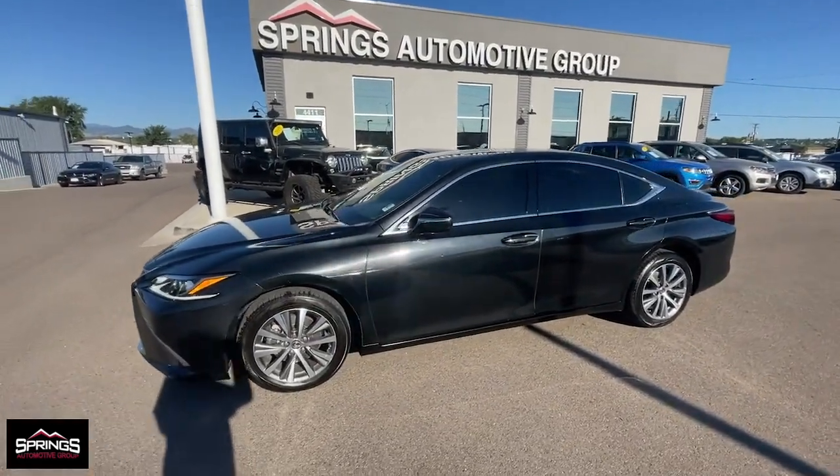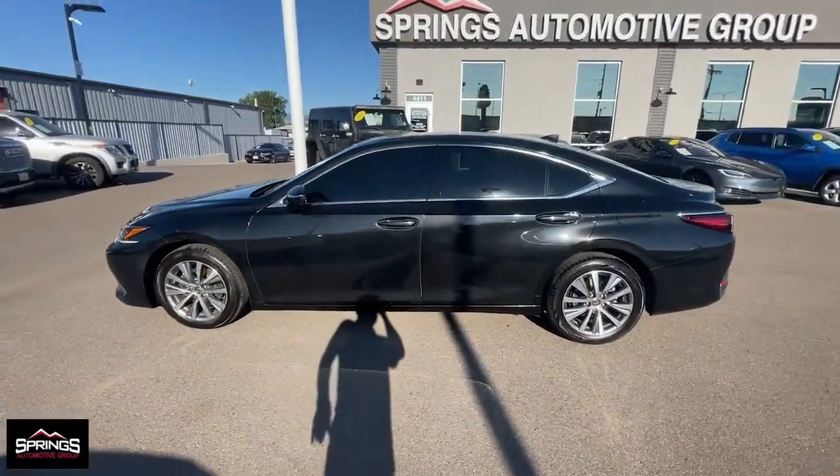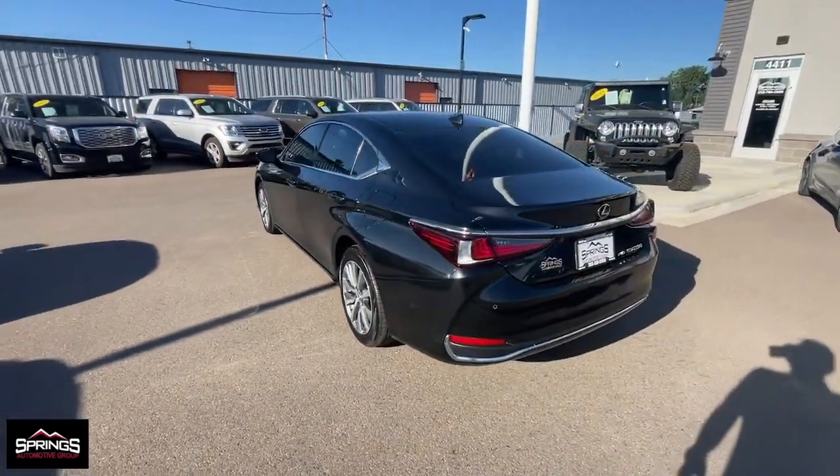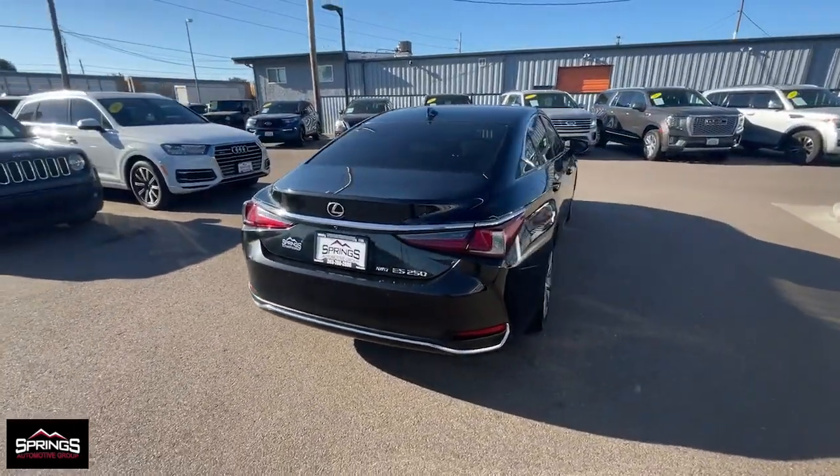Looking for your dream car? It could be the 2021 Lexus ES. With less than 50,000 miles on the odometer, this vehicle provides excellent value.